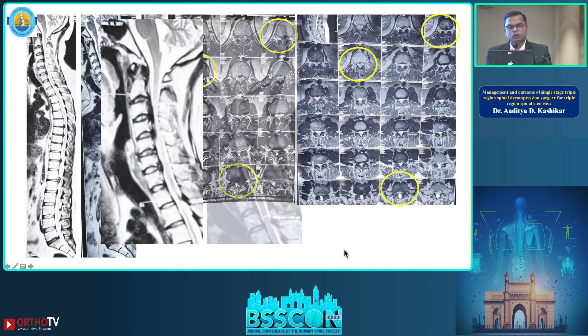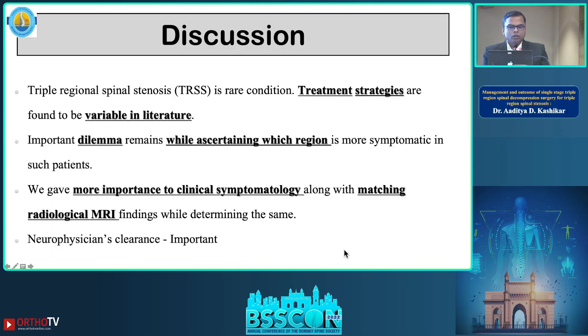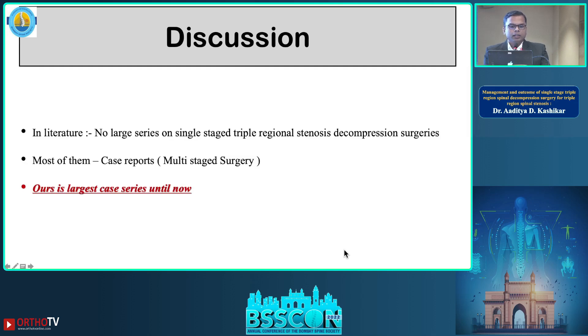Triple regional spinal stenosis is a rare condition and treatment strategies in the literature are variable. The dilemma of which region is causative will always remain, but you need to give importance to the patient's symptomatology and the matching radiological picture. We always take a neurophysician's opinion during our pre-operative workup to rule out any non-spine cause for the symptoms.